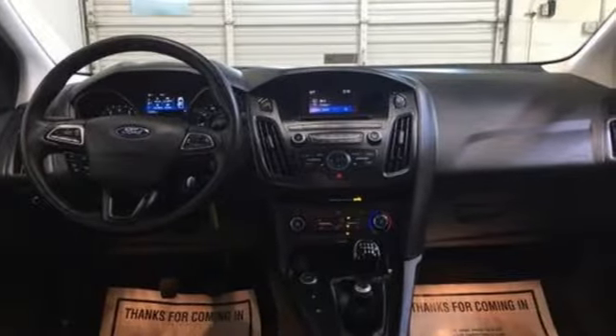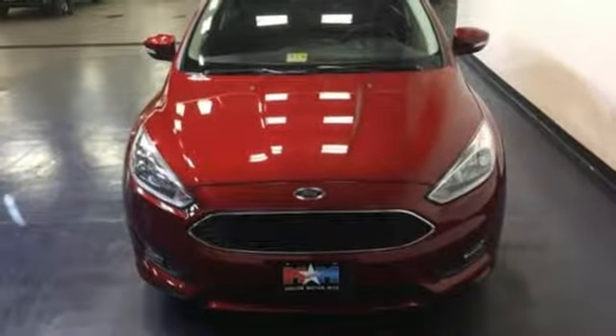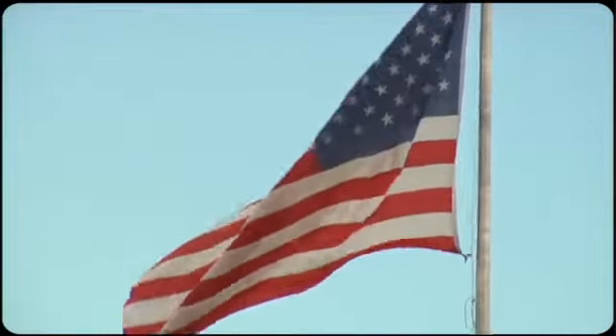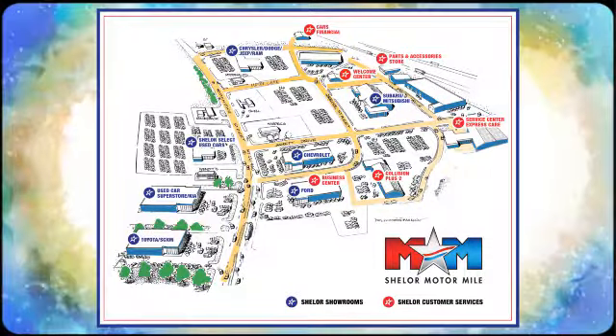This Focus is the ride you've been looking for. Take it for a test drive today. Come visit us on the Motor Mile, where you're always a name and never a number. Call, click, or stop in. We're conveniently located at 200 Motor Lane in Christiansburg, Virginia.